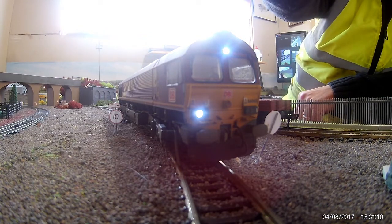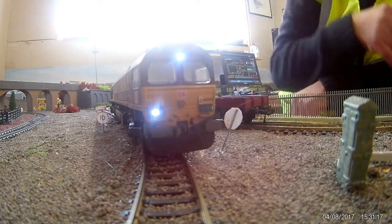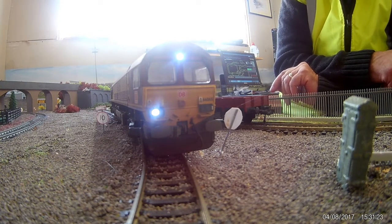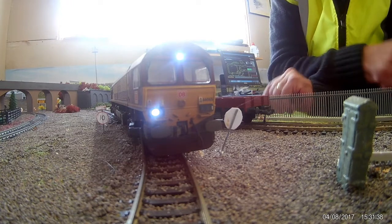Obviously headlights front and rear. I've run this locomotive in on the garden railway and it runs absolutely superbly.